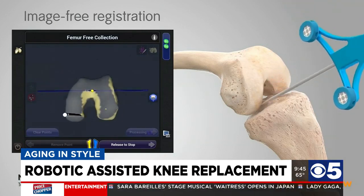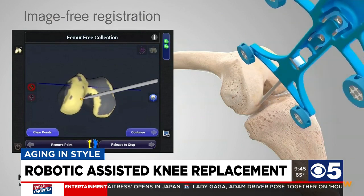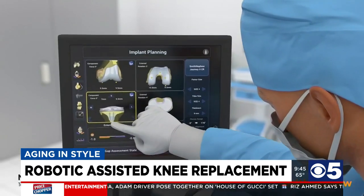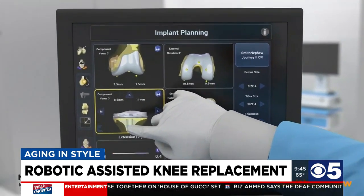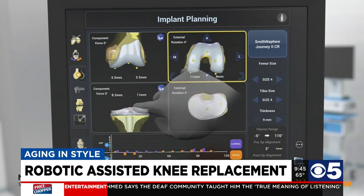The particular robot that I use is called the Navio system. Basically, during surgery we map out the person's knee joint. It creates a three-dimensional picture of that person's knee, and it can also tell me the tightness, looseness, or laxity of that person's knee, allowing us to better restore their anatomy so they can get back to normal function.